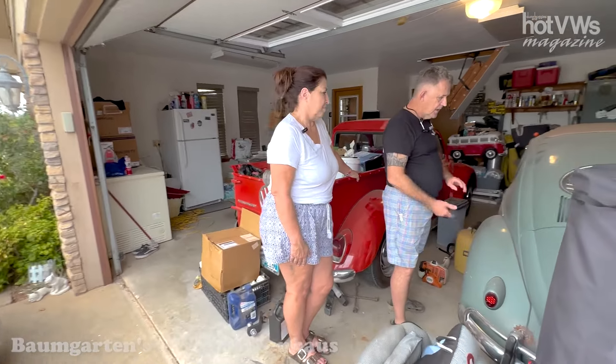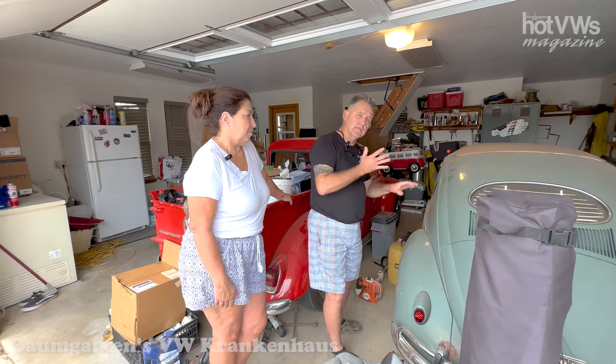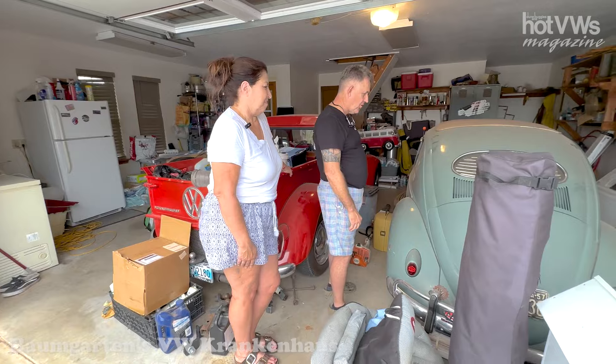It has a wonderful story. The guy I purchased it from — him and his son had bought it to do a restoration. His son got killed and he really didn't feel like he could keep the car anymore. I got lucky enough to become the next owner and caretaker of the car.